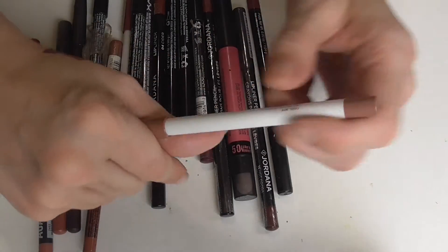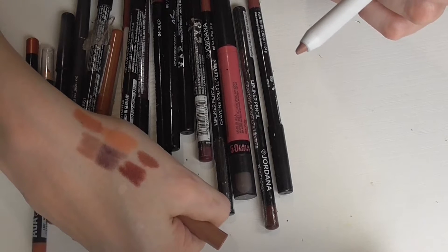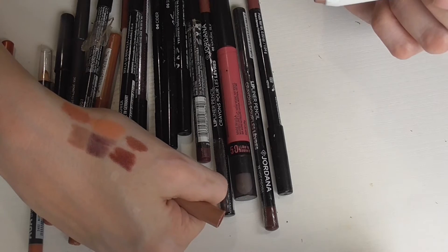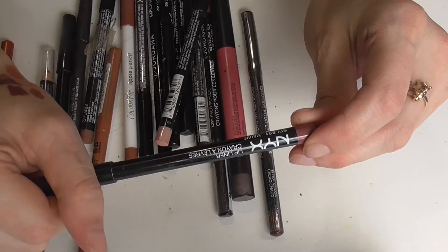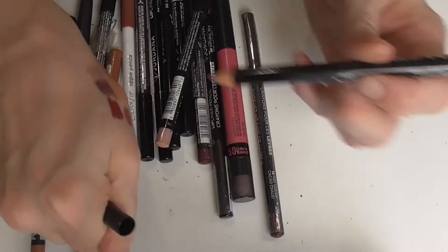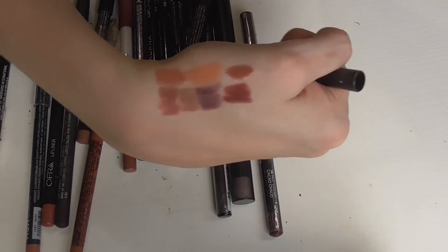Next is a ColourPop lippie pencil in the shade Cool BFF. As you can imagine, this is a cool brownie nude — it almost looks taupey but it has a little bit more brown in it than purple, so it's definitely a brown. It's really pretty though — I would highly recommend this one from ColourPop. Then this is another NYX lip liner in the shade mauve. This one's kind of purpley as well.